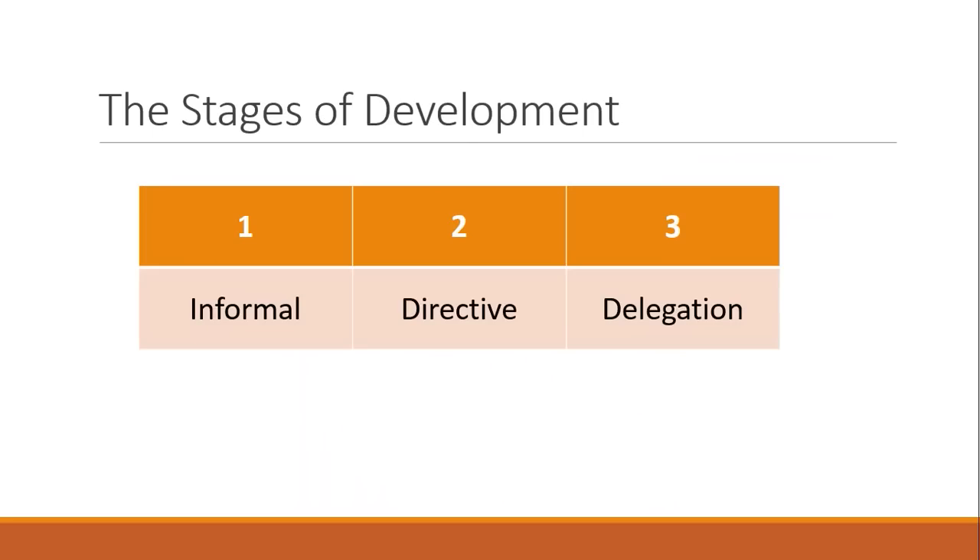Another thing that affects who should have what information is what stage of development your nonprofit is in. Traditionally there are three stages. In the informal, beginning stages of development, whoever has facility with numbers is included in financial decision making — you elect board members you think can work well with staff decision makers. But this is often very informal and group-organized, without proper systems to support it.